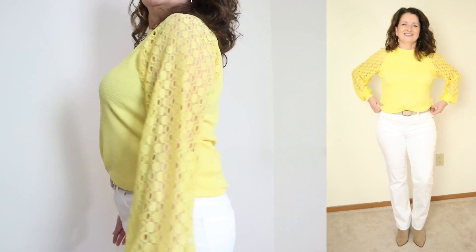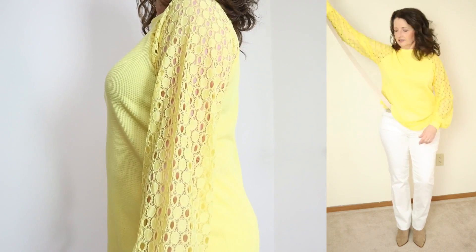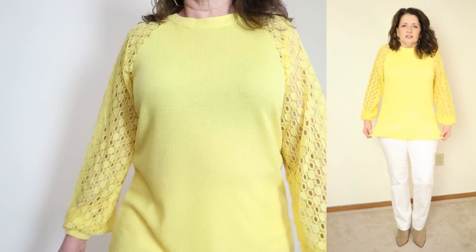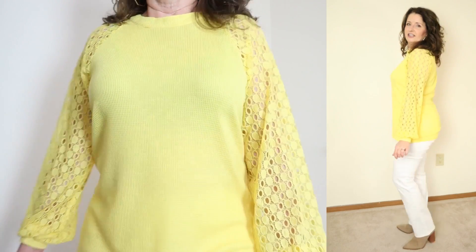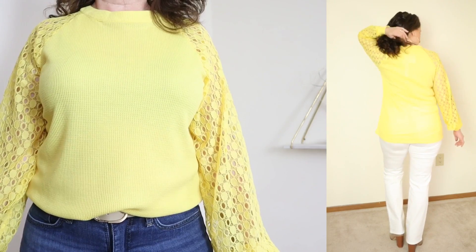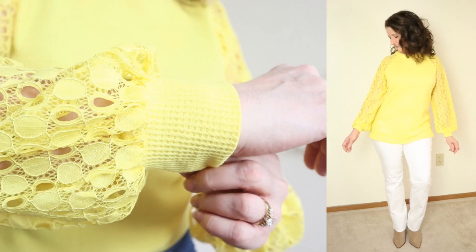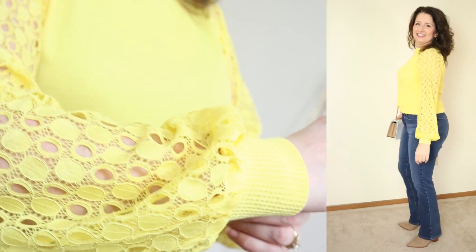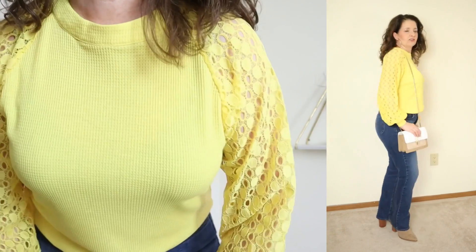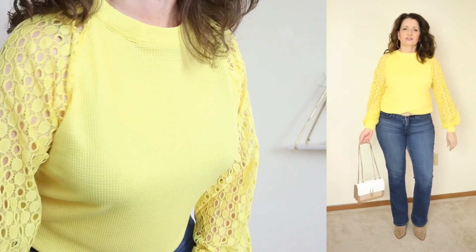I'm showing the yellow in a size medium. The fabric is 96% polyester and 4% spandex. It does say to machine wash cold and hang to dry — I suspect because of the lace trim on the sleeves. This bright and sunny top is a relaxed fit with a crew neckline and a zipper closure, which seems a bit superfluous to me. The body and trim is a soft waffle knit, and it has very on-trend balloon sleeves with a lace cutout detail. The lace is soft to the touch — not scratchy at all.